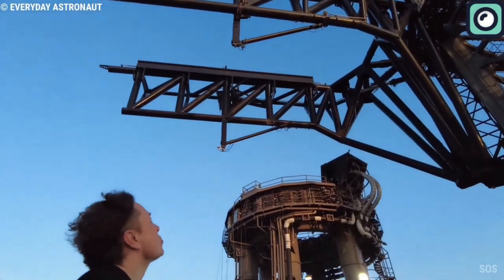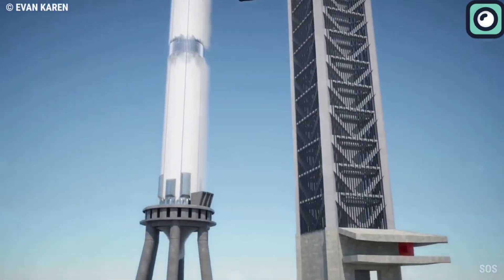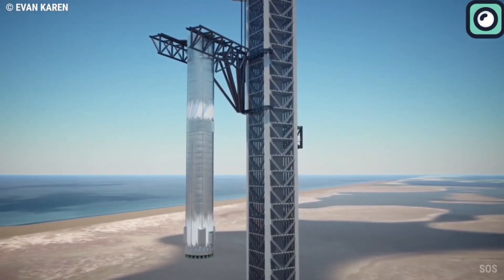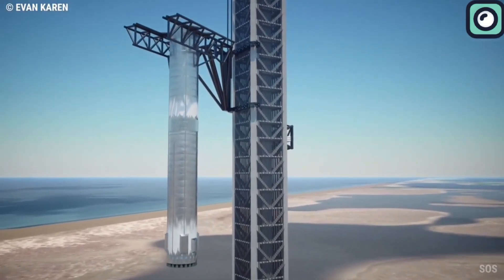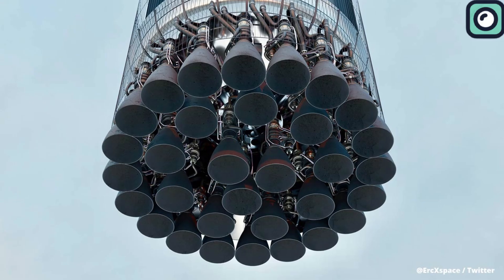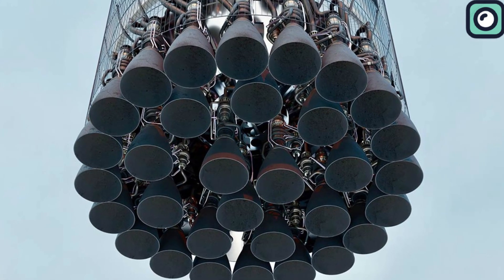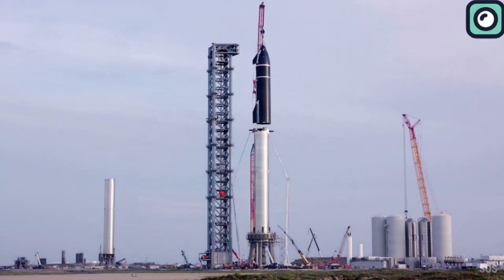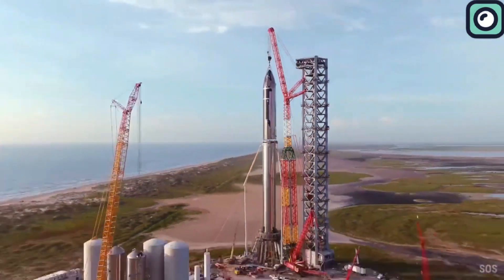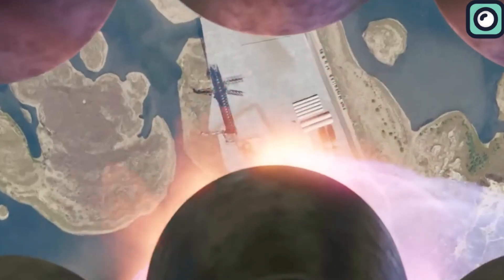With grand designs come grand challenges. The sheer size and ambition of the Starship meant traditional infrastructure simply wouldn't suffice. To accommodate Starship's requirements, SpaceX had to go back to the drawing board for nearly everything — from custom-built Raptor engines that can produce over 230 metric tons of thrust, to specialized launch pads to withstand the behemoth's weight and power.